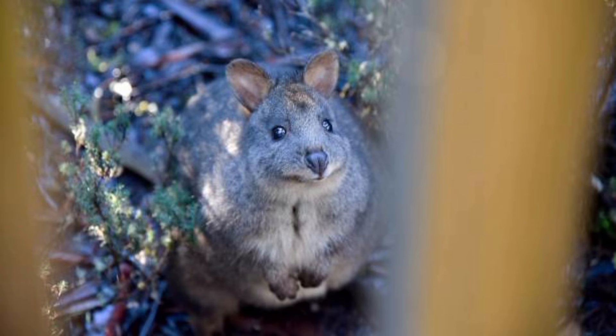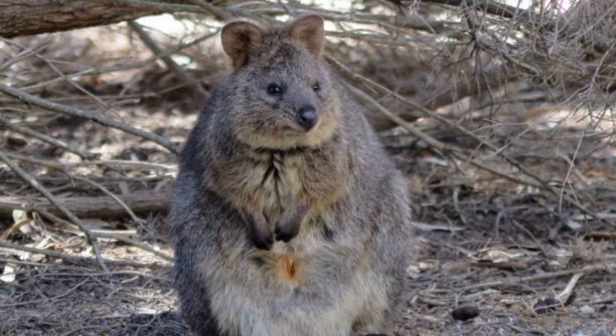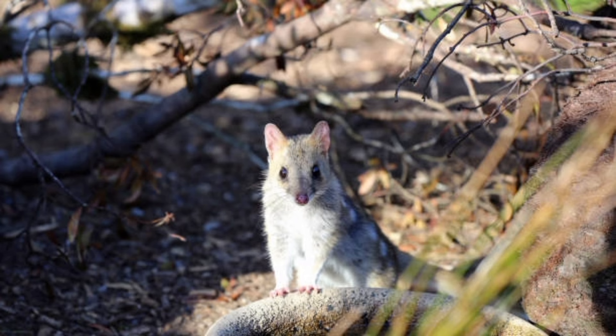Females typically give birth to litters of one to seven pups, depending on the species and environmental conditions. The gestation period for kangaroo rats is relatively short, ranging from 22 to 28 days.